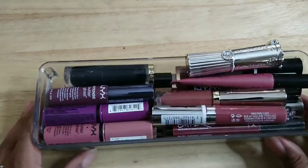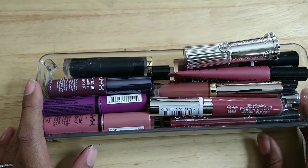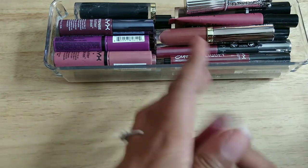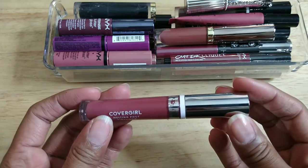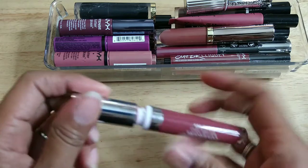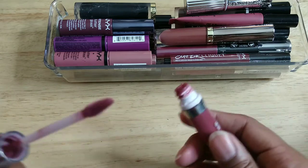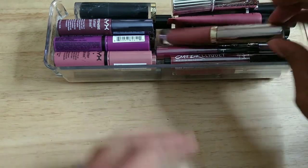I feel like I'm not getting rid of very much here and I still have more to go. There's a lot of NYX in here and some other stuff. This is CoverGirl Melting Pout in Kiss Kiss — I don't know if I really liked these before, so I'm tossing this.